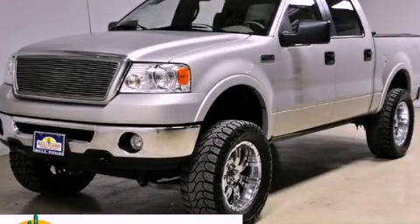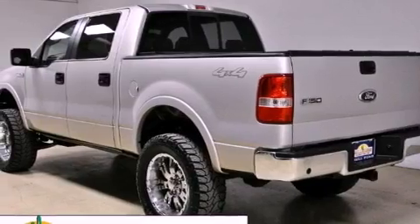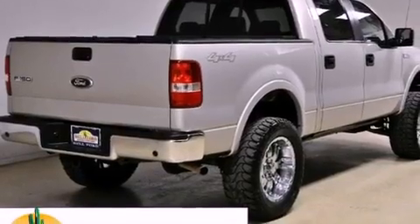This is a 2006 Ford F-150. It has the power to move what you need and the look, too. It features a 5.4-liter, eight-cylinder engine, an automatic transmission, and four-wheel drive.